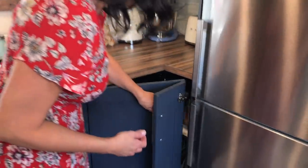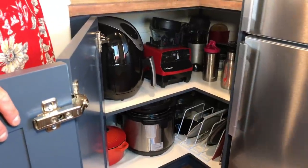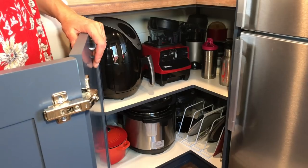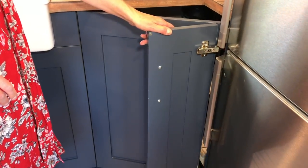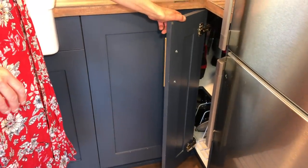I wanted a space for my other kitchen appliances because I use my Instant Pot at least once a week, my air fryer regularly, and my Vitamix blender. This cabinet here takes care of all of that — it allows me to have my big heavy appliances easily accessible but tucked away when I'm not using them. Now that, my friend, is called a professional build.